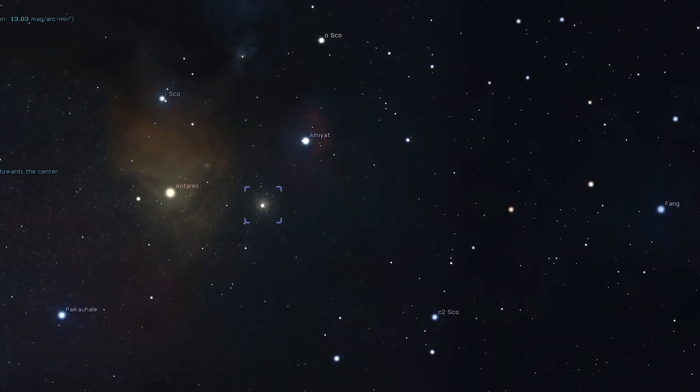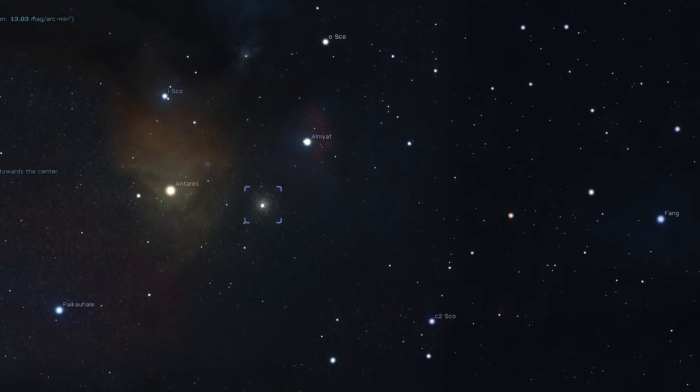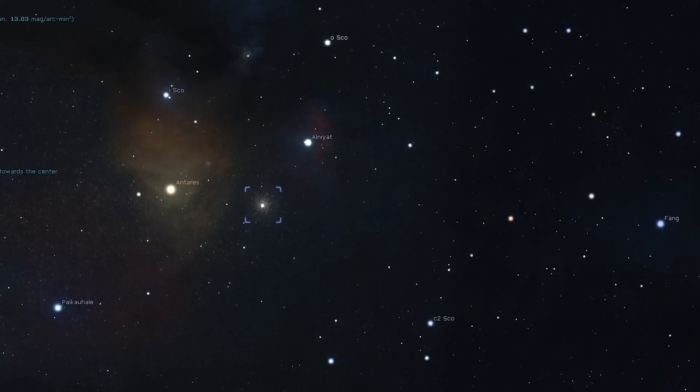This southern constellation doesn't rise very high from northern latitudes, but you'll still be able to get a great view of Messier 4. If you live under reasonably dark skies, you should be able to spot Messier 4 as a faint fuzzy patch through a pair of binoculars. Midsize and large scopes can provide a spectacular view of this Messier object.